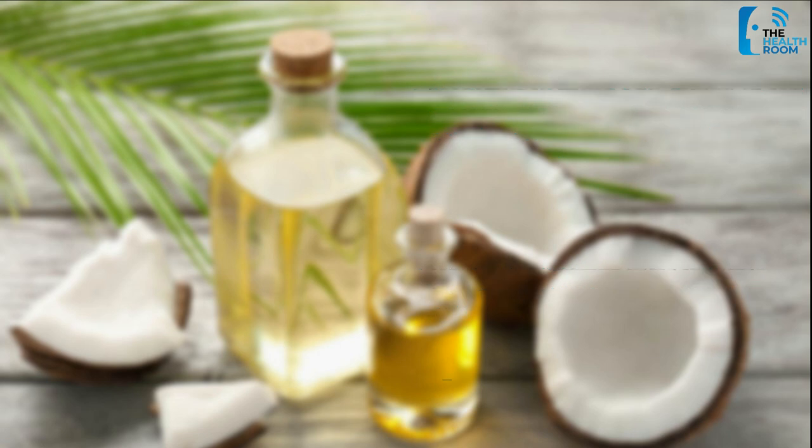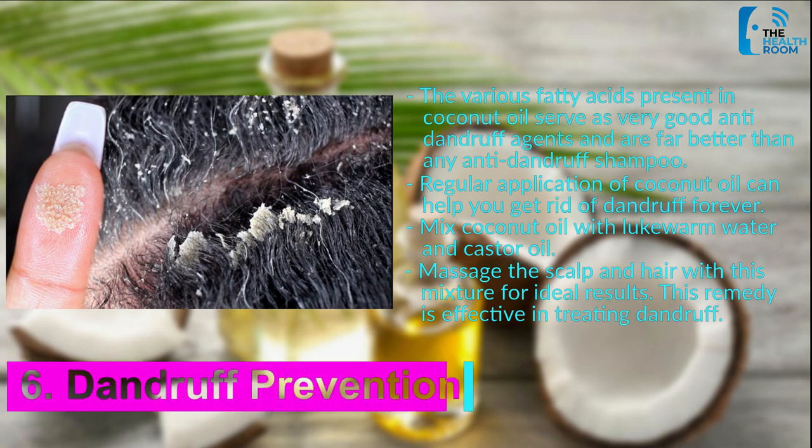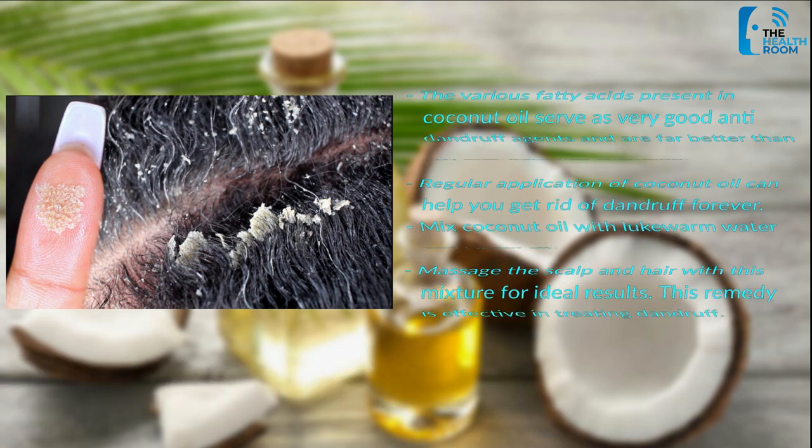Number 6: Dandruff Prevention. The various fatty acids present in coconut oil serve as very good anti-dandruff agents and are far better than any anti-dandruff shampoo. Regular application of coconut oil can help you get rid of dandruff forever. Mix coconut oil with lukewarm water and castor oil, and massage the scalp and hair with this mixture for ideal results. This remedy is effective in treating dandruff.